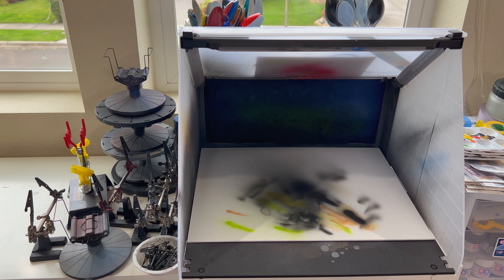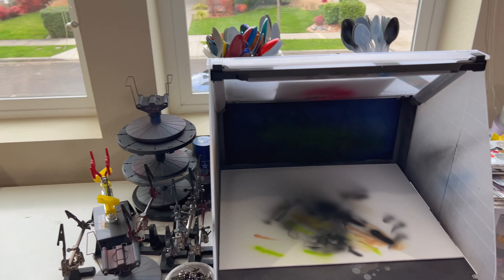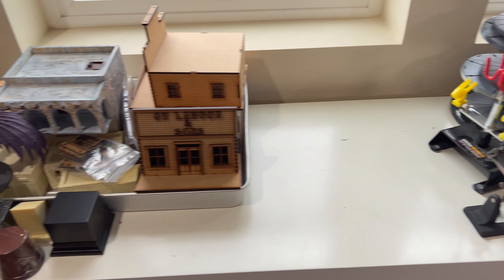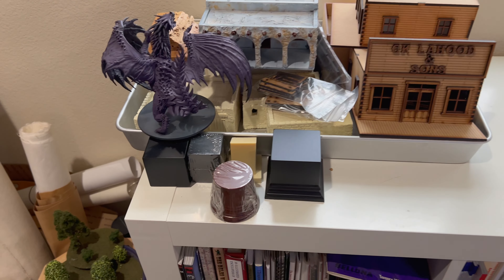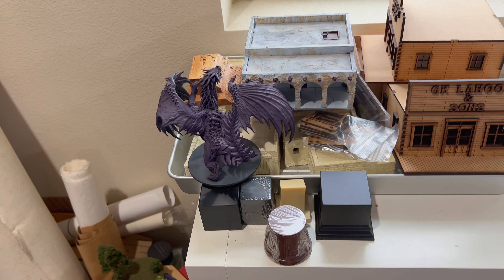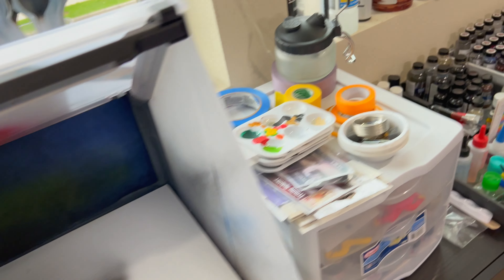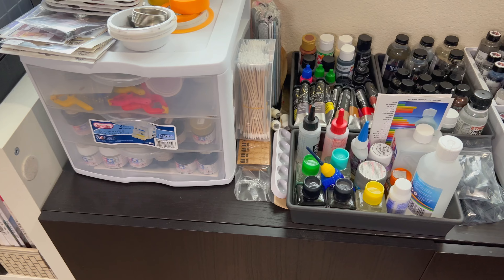These are some of my books for reference material. There's my spray booth — it goes right out the window, and there's my car in the background. Just some more of my spray booth supplies. More gaming buildings and things like that — some of these you've seen. Pedestals for my large scale figures, and a dragon I've been attempting to paint for my daughter.